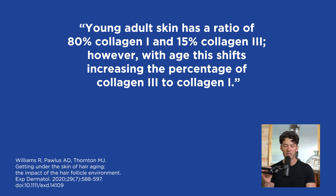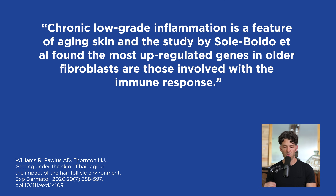However, during aging, this shifts — the percentage of collagen type 3 increases, dominating over type 1. We also know that chronic inflammation is a feature of skin aging, and various studies show that there are genes upregulated in fibroblasts and keratinocytes involved in the immune response.